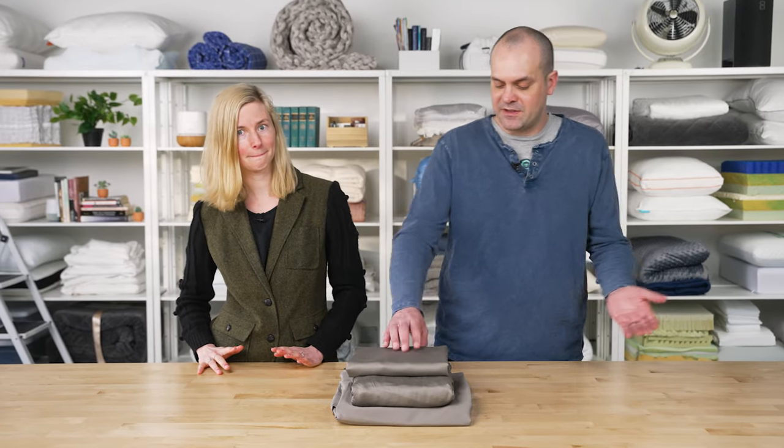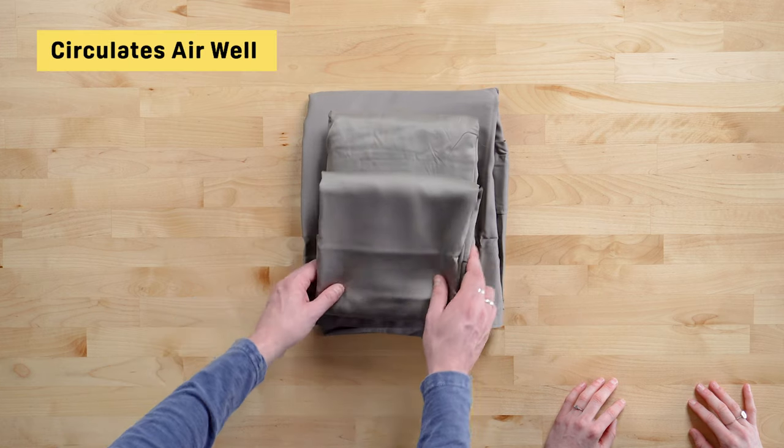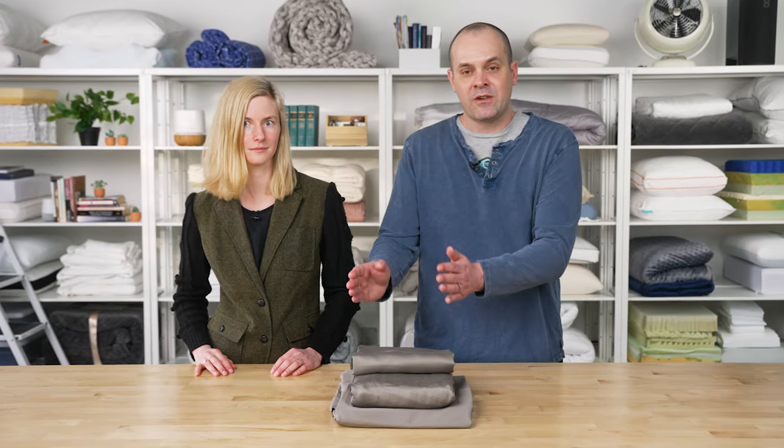You can sleep in these any night of the year and you'll wake up feeling cool and dry, even during the summer. The fabric also circulates air very well. Chicx claims that these sheets are designed to reduce the growth of bacteria without any chemical additives — that's hard to verify, and a lot of brands say this. The bottom line is just wash your sheets regularly; that's the best way to keep them clean.